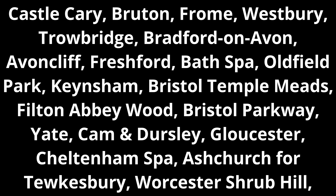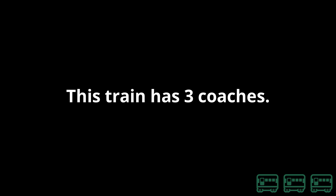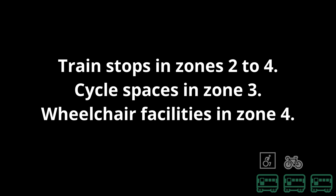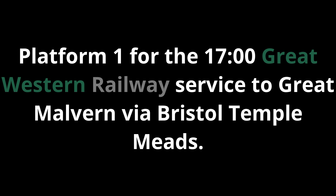Bristol Parkway, Yate, Cam and Dursley, Gloucester, Cheltenham Spa, Ashchurch for Tewkesbury, Worcester, Worcester Shrub Hill, Worcester Foregate Street, Moreton-in-Marsh and Great Malvern. This train has three coaches. Due to a short platform, passengers for Avoncliff should board the front coach. Train stops in Zones 2 to 4, cycle spaces in Zone 3, wheelchair facilities in Zone 4. Platform 1 for the 1700 Great Western Railway service to Great Malvern via Bristol Temple Meads.